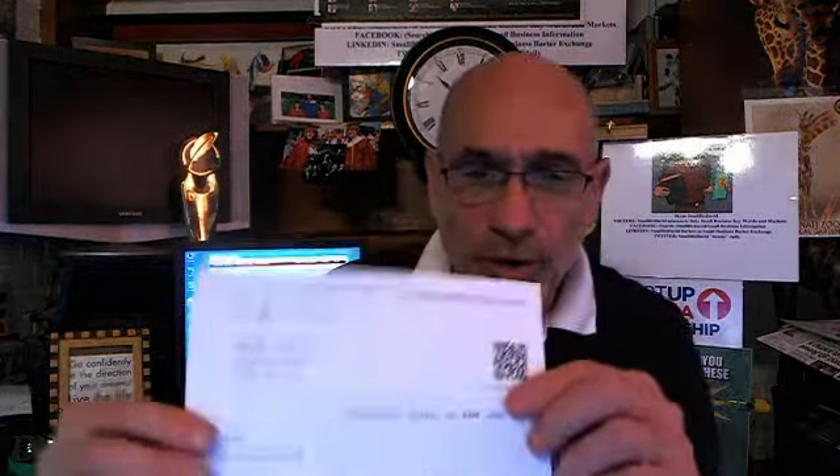Yesterday Curtis and I were fooling around with QR codes. This is what the QR code looks like for David's Barter, and this is what it looks like for Small Biz David.